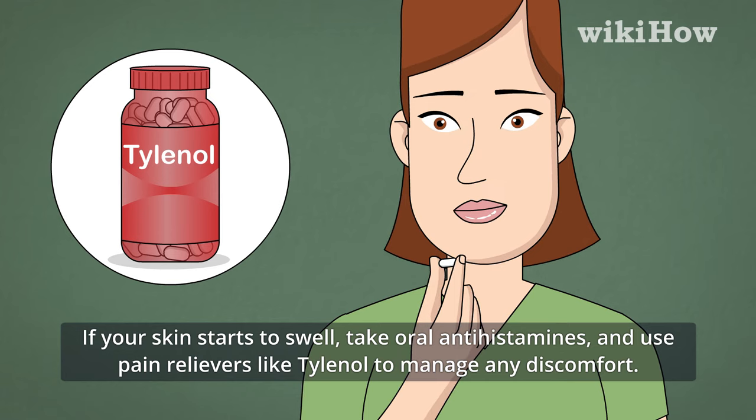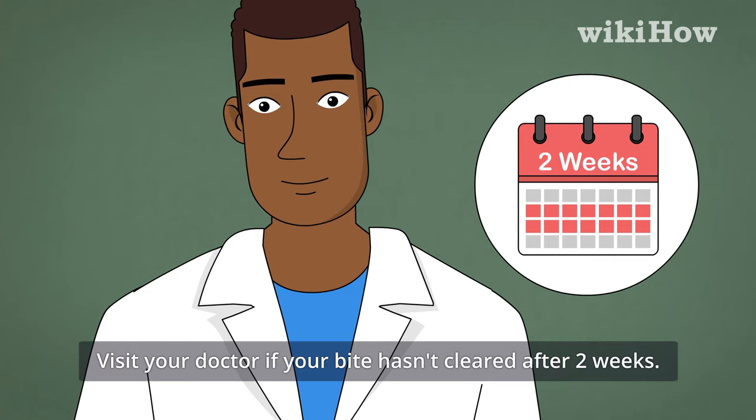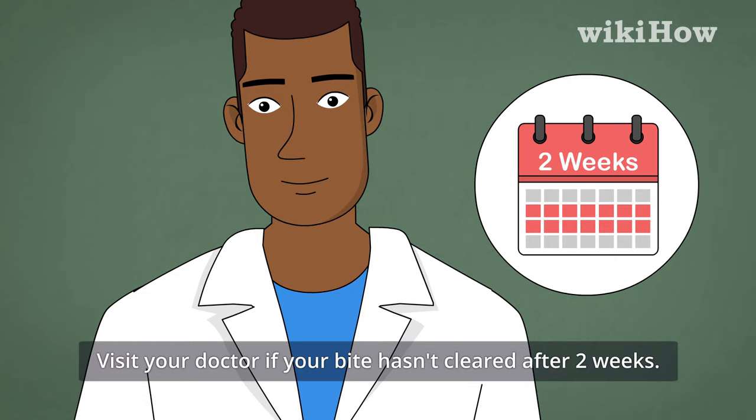Visit your doctor if your bite hasn't cleared after two weeks. For tips from our medical reviewer on identifying bed bug bites, read on.